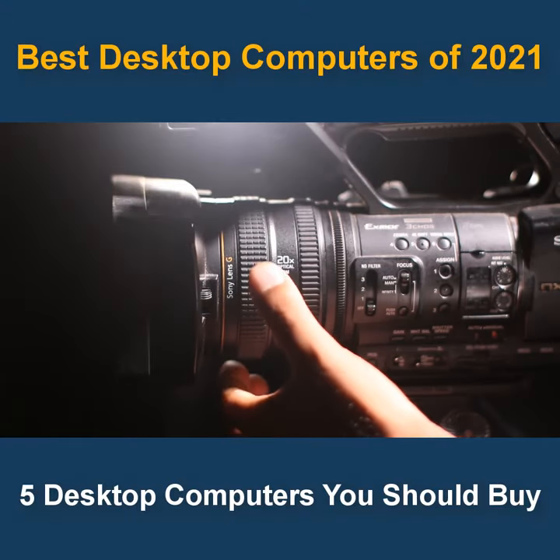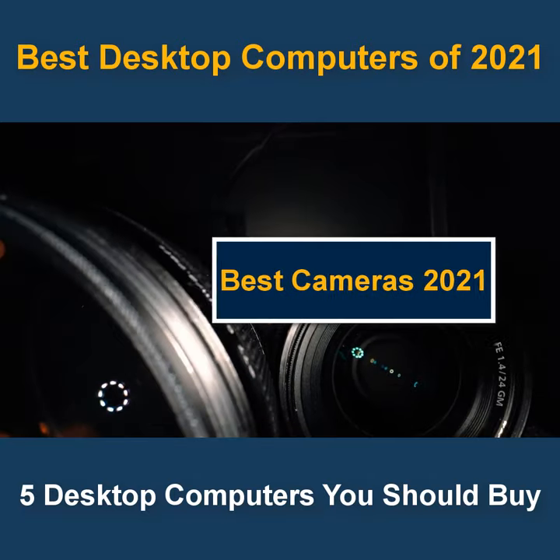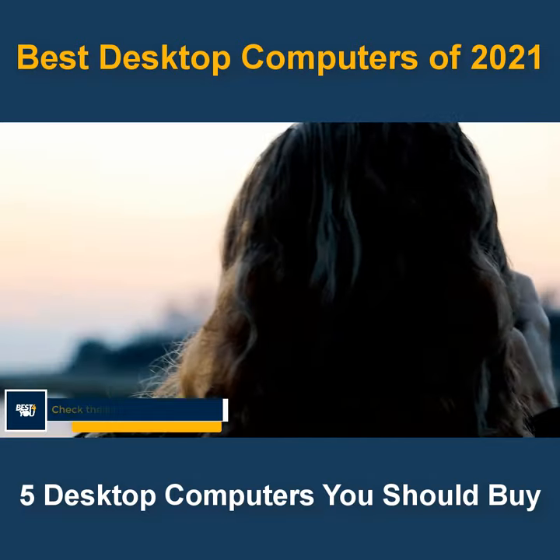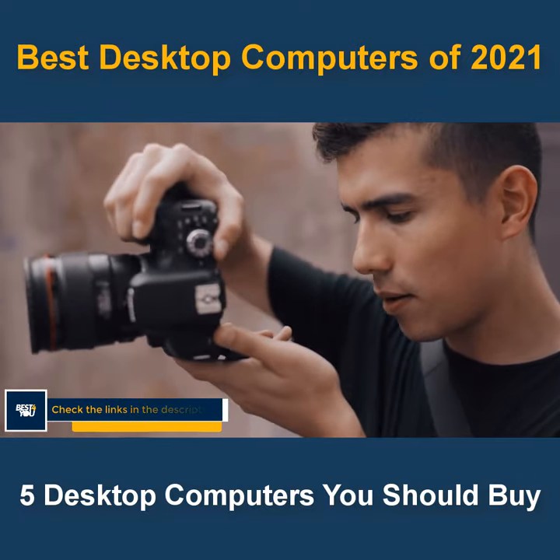Hi guys, welcome to the shorts. Today we will check out the best cameras that you should buy in 2021. If you like any camera, you can buy it right now by checking the links in the description. We have picked the 5 cameras that will be best for you, so let's get started with the video.